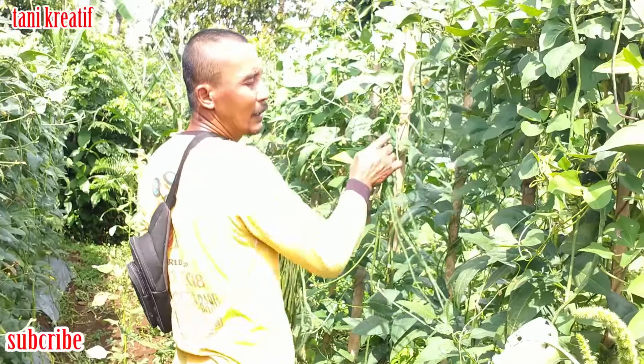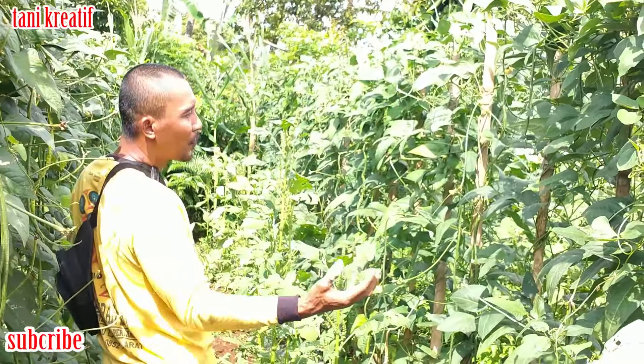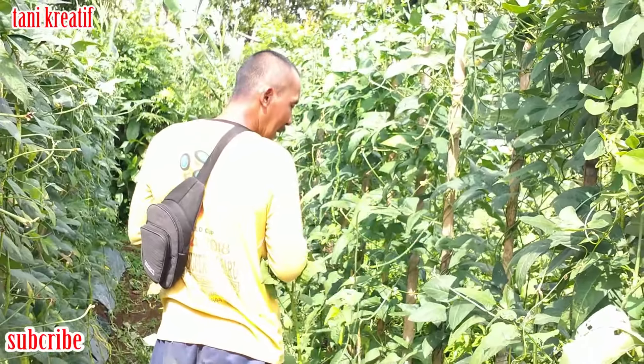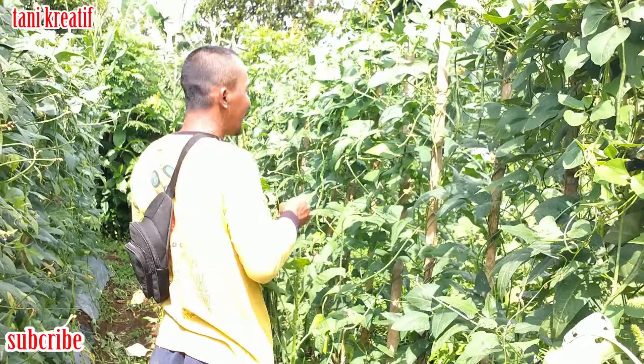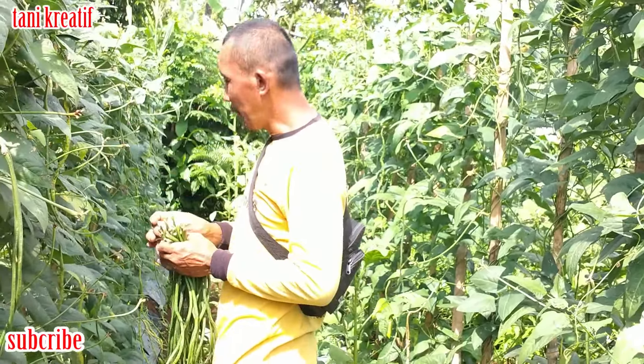Ini ngocor dua kali. Di usia berapa itu dikocor? Masih masa berbunga itu. Setelah metik tidak pernah dikocor lagi? Kocor sekali terus dikelinteng. Dikelinteng sampai panen, sampai habis.